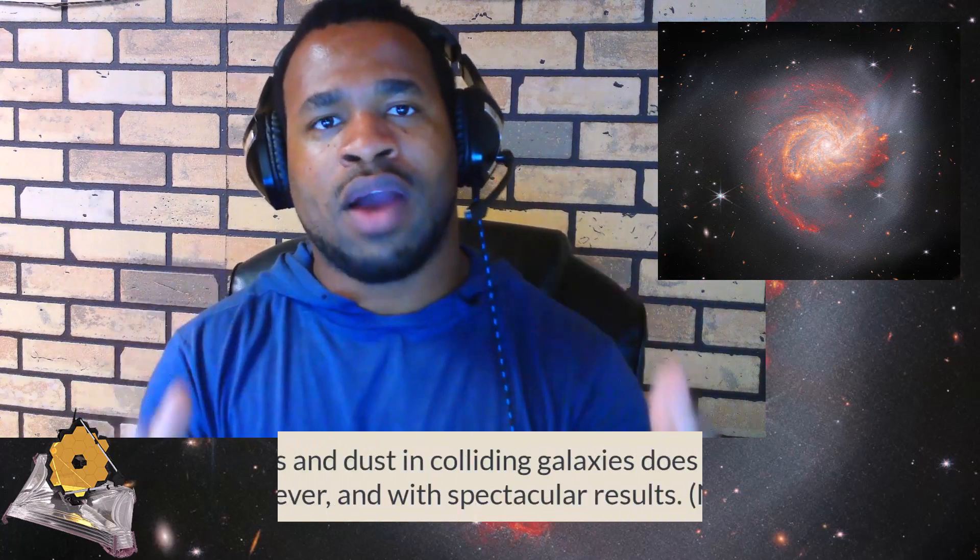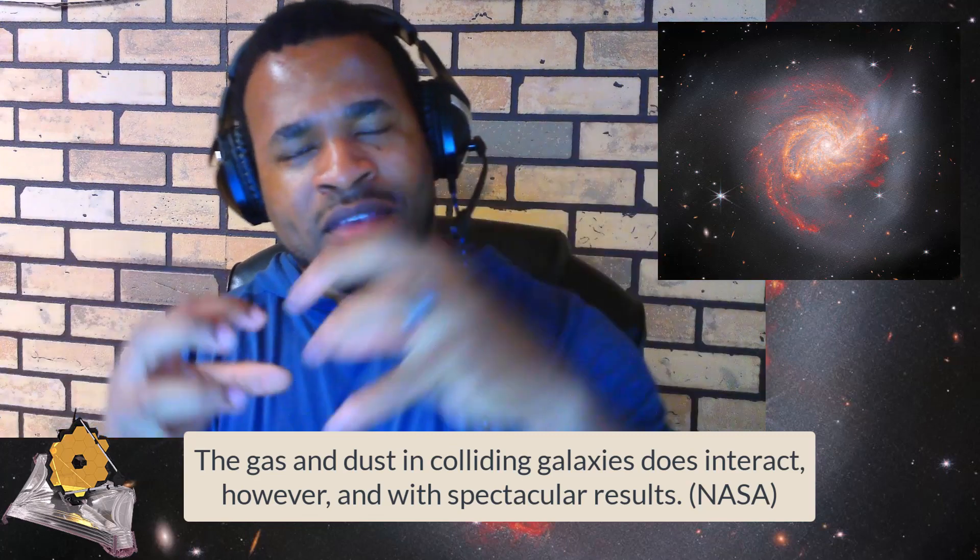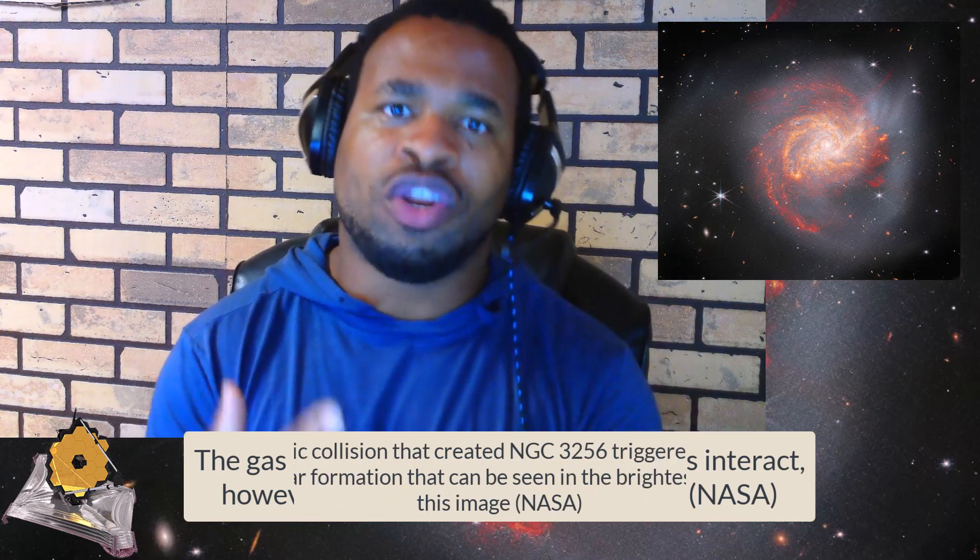The article further discusses how galaxies actually collide. The stars within them don't make direct contact with each other, but rather the gases and dust around the stars intertwine with each other. This is similar to how gas clouds in our atmosphere intermix and combine to form a bigger system, and it reflects what is happening in this galaxy where the gas and dust of the two galaxies mix together.